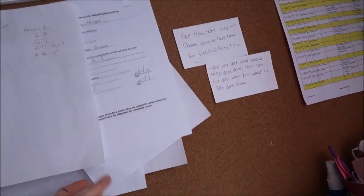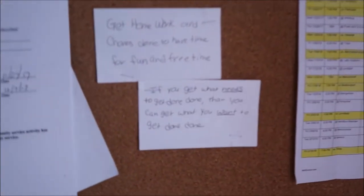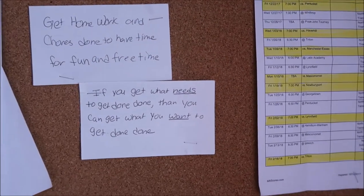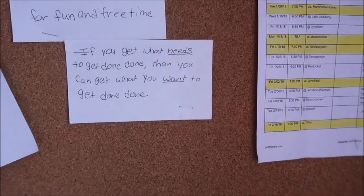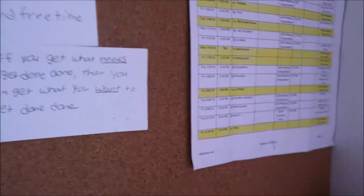This is stuff for basketball and community service. I wrote these two inspirational things to try to get me to do stuff — it says 'get homework done so I can have free time,' and 'get what needs to get done done, then you can get done what you want to get done.' That was a lot of dones. And I have my basketball schedule.